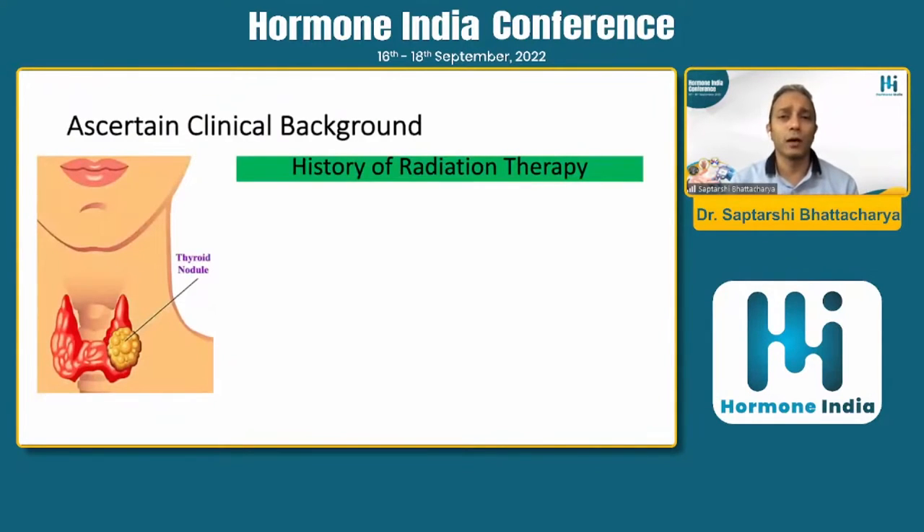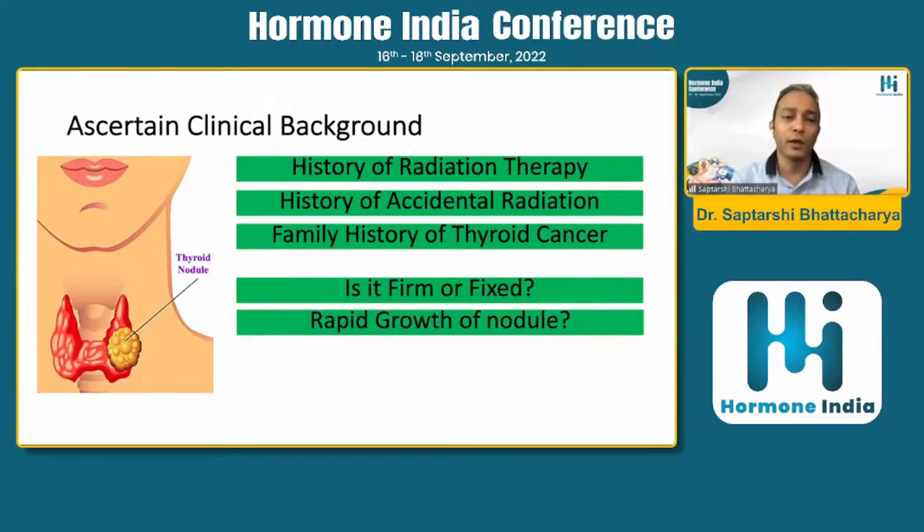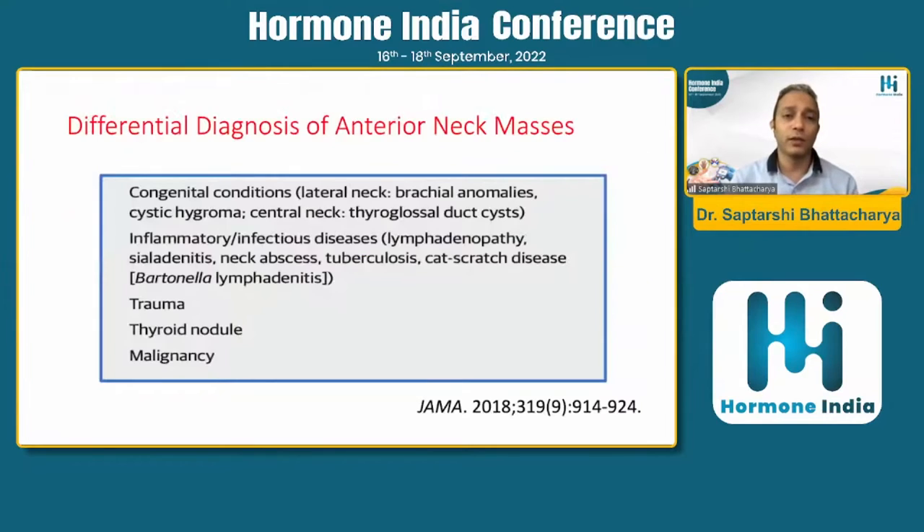The first step is to ascertain the clinical background. Important factors include radiation therapy history, family history of thyroid cancer, age — younger age and elderly both carry higher chance of malignancy — male sex carries higher chance of malignancy, and location in the isthmus carries higher chance of malignancy. Physical examination factors include whether the nodule is firm or fixed, how rapidly it became large, where it is located, and whether there are compressive features.